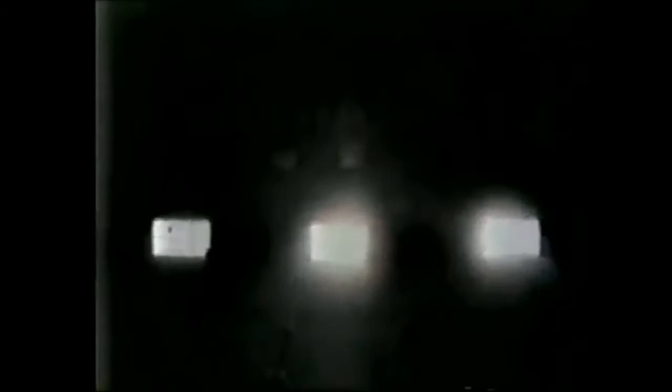Kodak introduces Ektromax, the ultimate can-do camera. The new Kodak Ektromax camera. Its fast lens and 400-speed film can take pictures without a flash, in light as low as this, and even this.